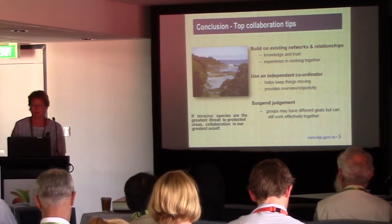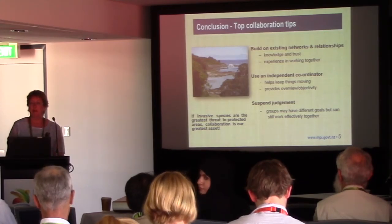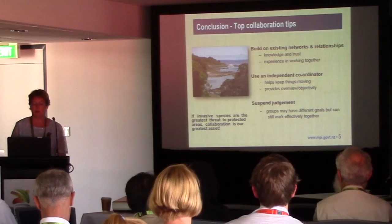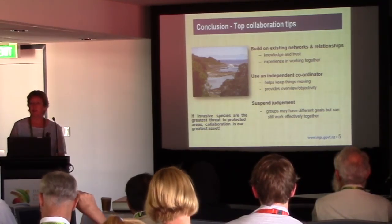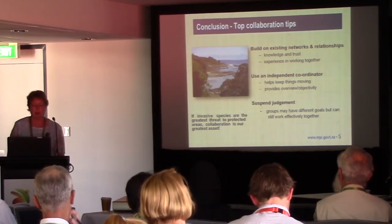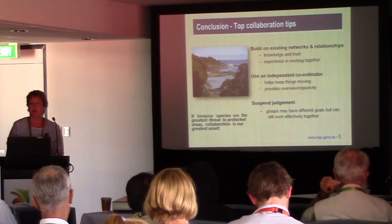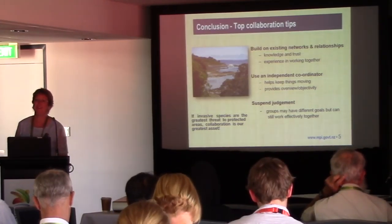And finally, I found it useful to suspend judgement — groups that appear to have conflicting goals and that normally might not talk to each other can actually still work effectively together if the situation is right and they can see benefits in it for them. To sum up, if invasive species are the greatest threat to protected areas, our ability to collaborate and innovate and learn from each other is our greatest asset. Thank you.